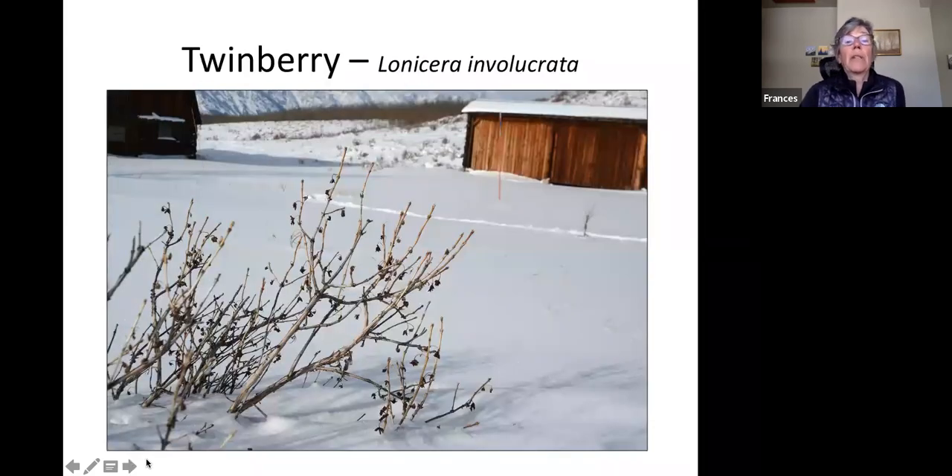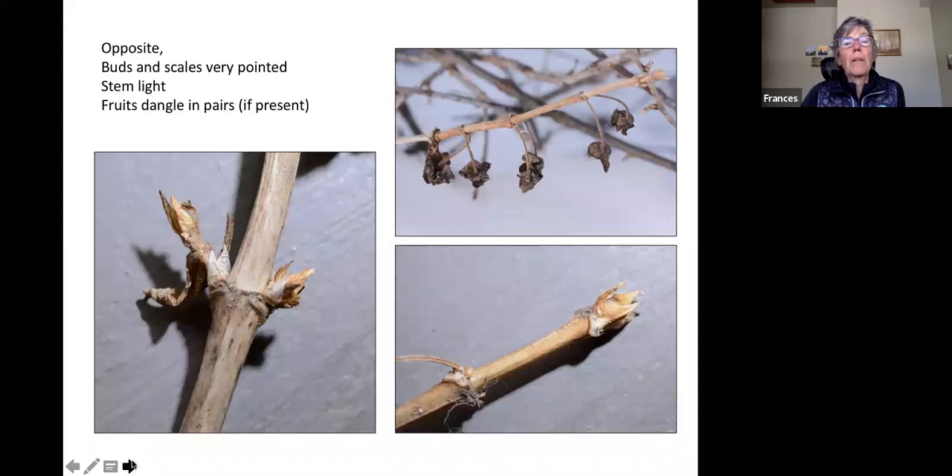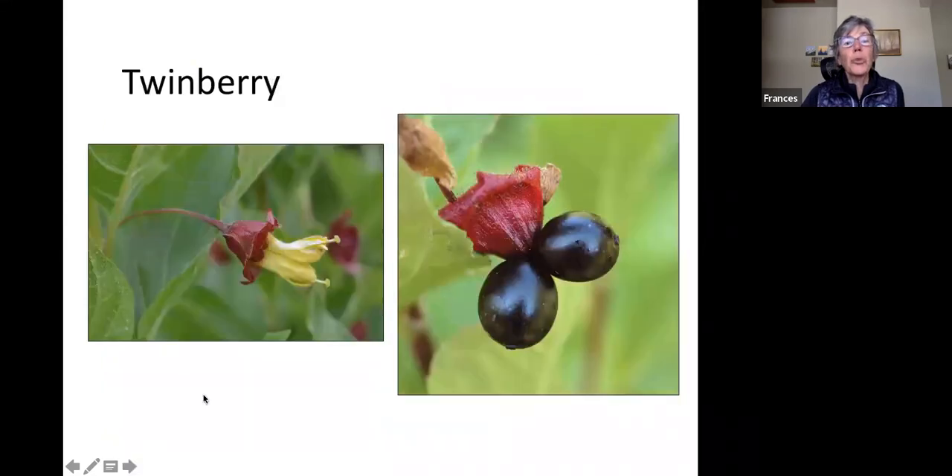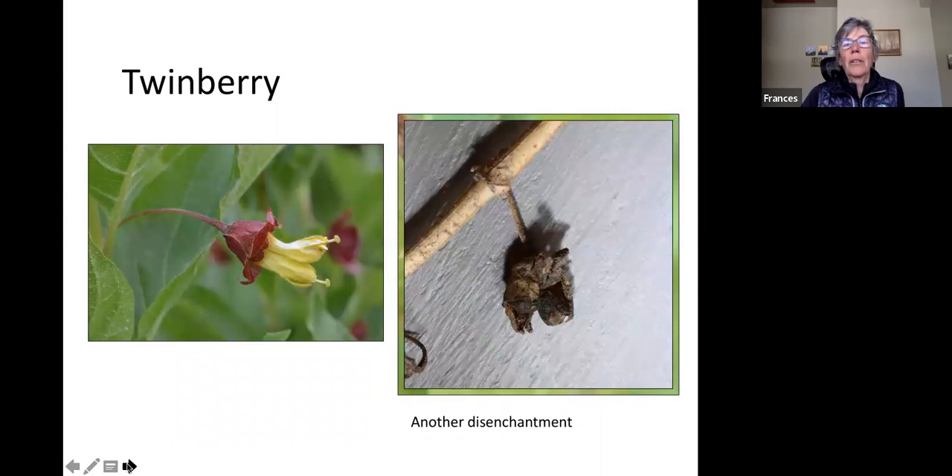Twinberry — often called twin berry — also has opposite arrangements, hinting at the 'twins.' Usually found in low areas along old streams where there's some moisture. Opposite buds look very different from the others we've seen — sharp. You can see the dangles of opposite fruits. In summer, the two twin berries form in an opposite arrangement with twin flowers from the honeysuckle family. The twin fruits are really beautiful — but not much to look at this time of year.